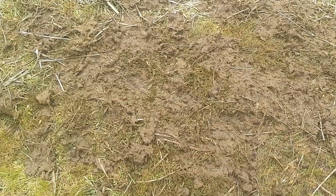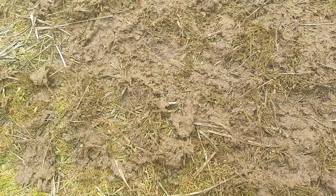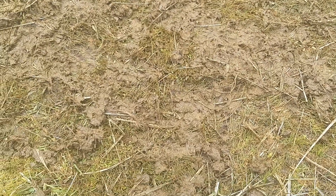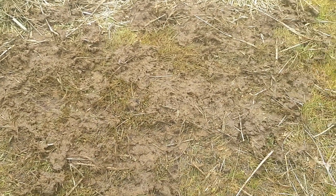Now this cow patty — which is what you call a pile of cow poop in a field — has been stirred around by chickens and birds. As you can see, there are little specks of grain still there and the birds really like to eat them. You might think that's gross, but the birds like to eat the undigested grain, and they also eat any bugs that hatch from the cow poop, which helps the cows.